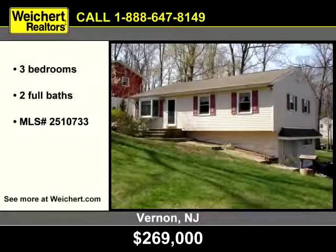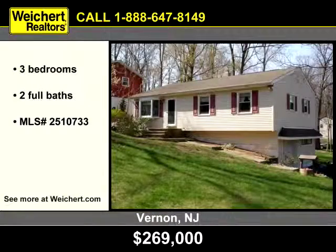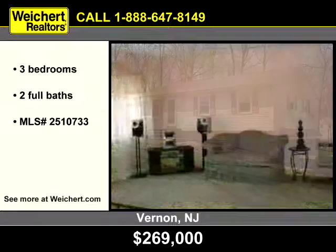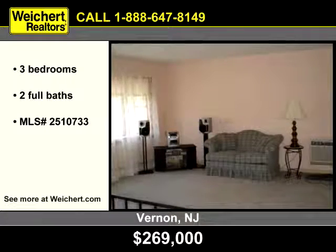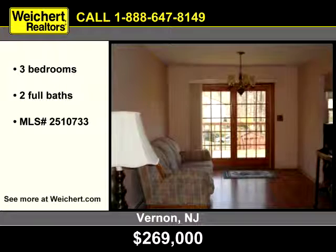Let Weikert Realtors show you this home in Vernon, New Jersey. You'll find three bedrooms and two full baths in this updated home. Updates include new windows, siding, roof, and doors.